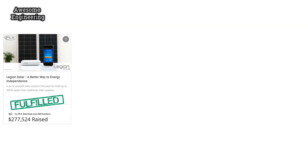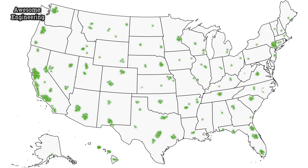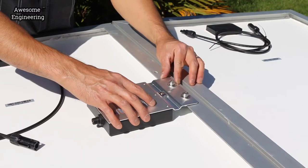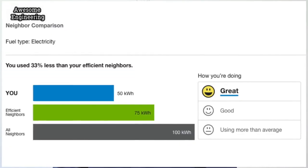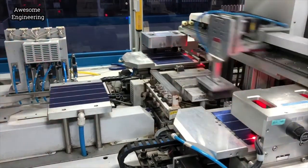Thanks to our amazing backers from Legion Solar one, two, three, and four, Legion Solar systems have been adopted in nearly every US major city and around the world. Customers love the simplicity and the lowered electric bills. With your help, we're now ready to continue to bring new advances in clean energy tech.